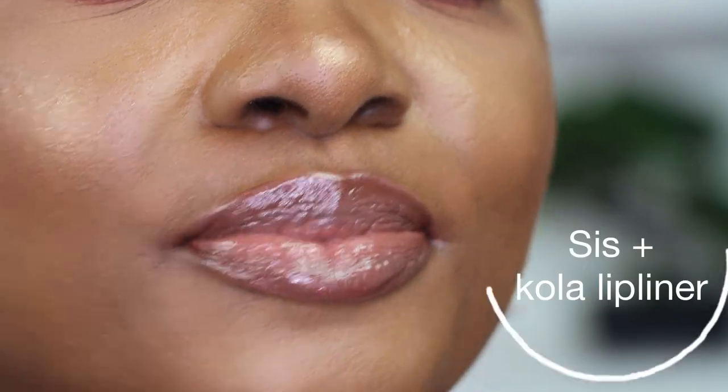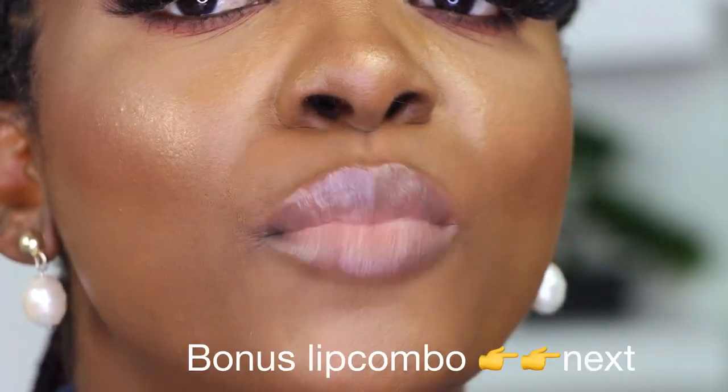Sis and Cola lip liner. So this is Sis without a lip liner - this is what it looks like. I'll start with the Cola lip liner, and I'm going to go into the shade Lady, and then I'll go into Barely There. I'll go in with CC on the outer parts.